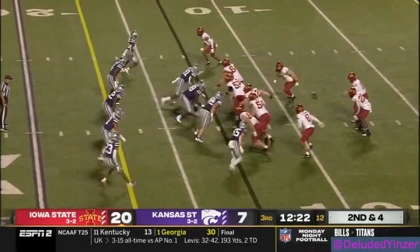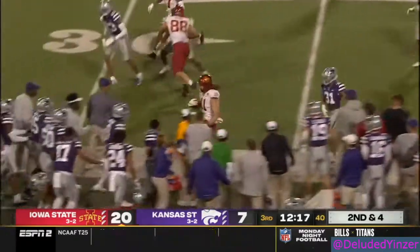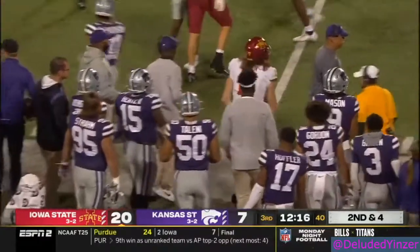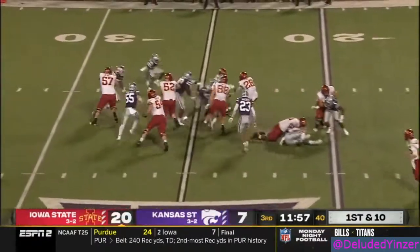Best football of his career coming down the stretch here. Play fake, rolls out on the boot, hits the tight end — Chase Allen. Every day shows up, works, battles. He's been a great player for Iowa State.